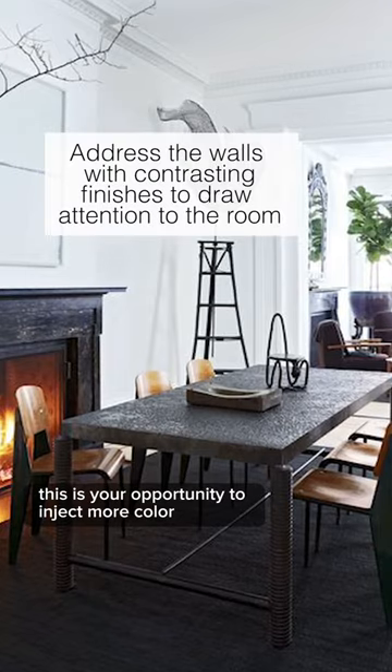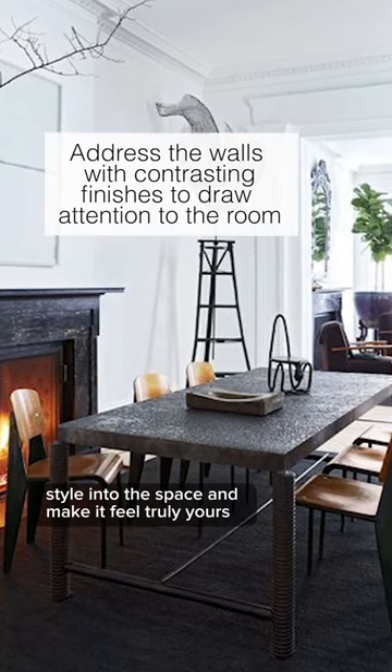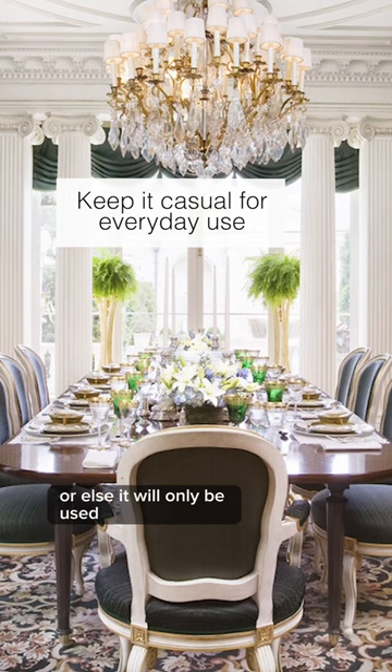No focal point in the dining room. This is your opportunity to inject more color and style into the space and make it feel truly yours.